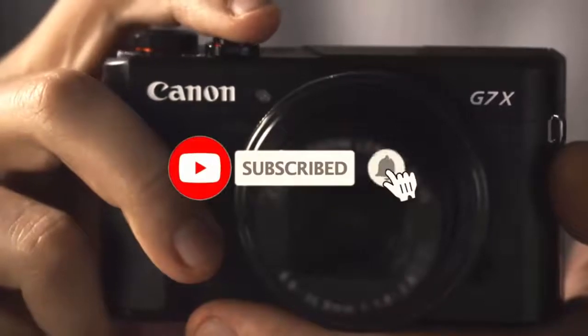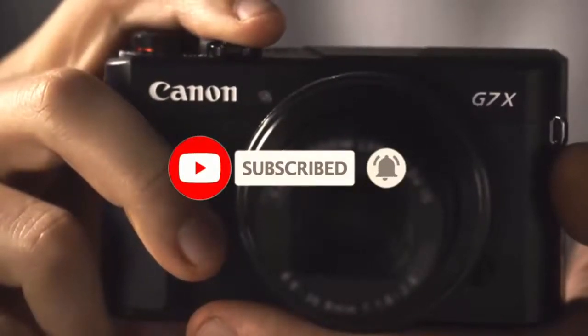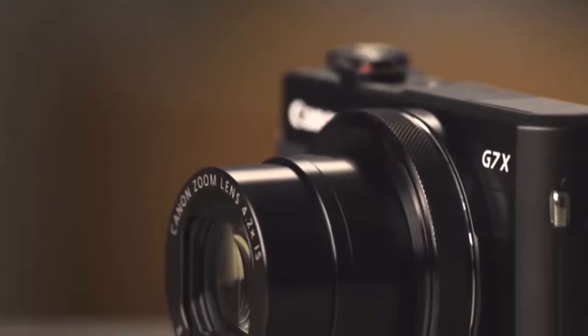So that sums up our top Canon cameras. We hope you enjoyed! If you did, please leave a like on the video, and if you're new here, hit that subscribe button. Until next time, have a great day.